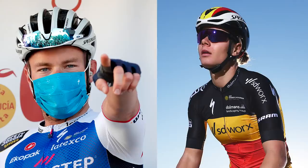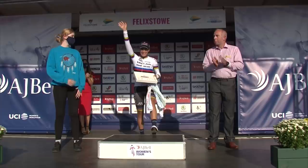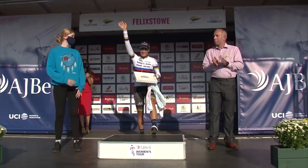Predictions — you go first, Dan. I'm going to go for Florian Sénéchal and Lotte Kopecky. For the men, I'm going with Tom Pidcock. For the women, I'll go with Elisa Balsamo. She hasn't got much of a history in Omloop Het Nieuwsblad in terms of big results, but given her results at the end of last season and the start of this one, not a bad pick.